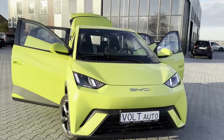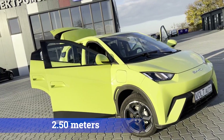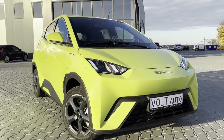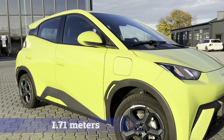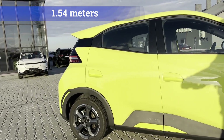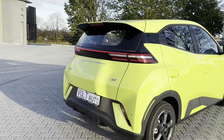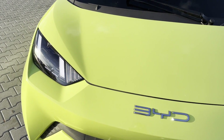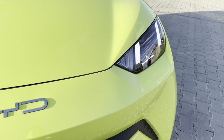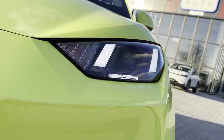The compact hatchback stretches to 3.78 meters in length with a wheelbase of 2.50 meters. While it may seem a bit small, the electric car has a lot to offer. This model falls into the A-plus class. Its width is 1.71 meters, height is 1.54 meters, and it has a ground clearance of 17 centimeters. The car can be equipped with wheels ranging from 15 to 16 inches in diameter. All lighting is LED even in this class. In essence, the Seagull is a scaled-down and simplified version of the Dolphin model.